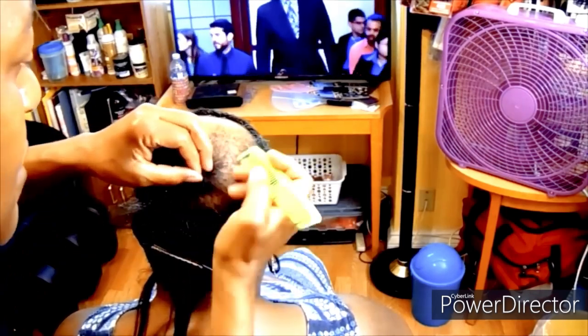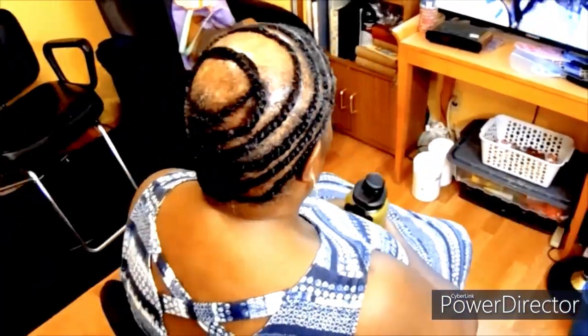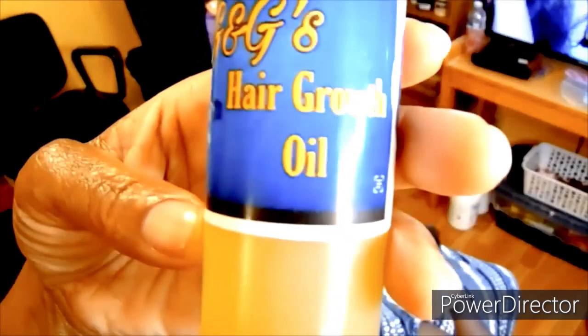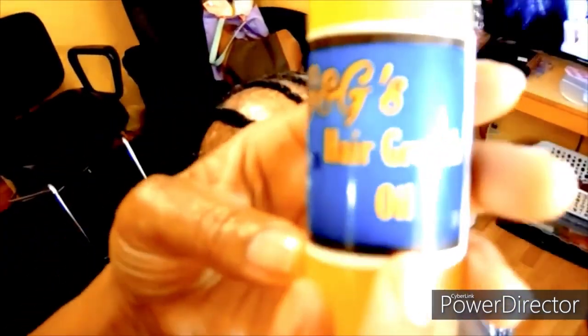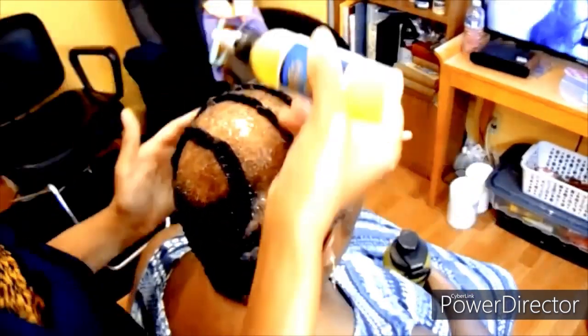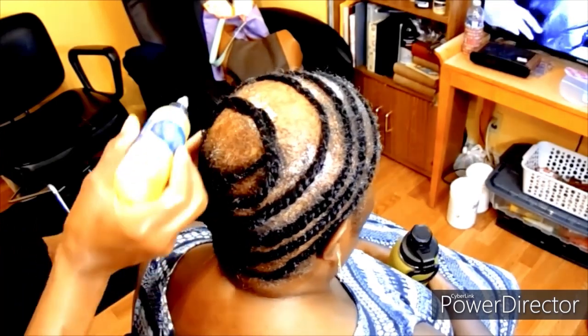Alright family, I am just about done with her braid pattern. I chose this beehive twist pattern because I believe it is the healthiest for her hair — it's completed all the way around in a circle. Here is our G&G Hair Growth Oil. The ingredients on the back include castor oil, grapeseed oil, ama oil, and olive oil. It is packed with 100% all-natural ingredients to promote hair growth.